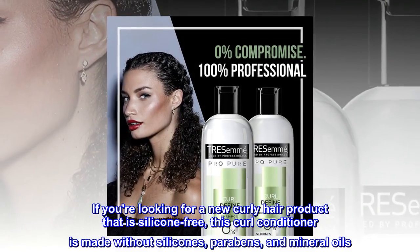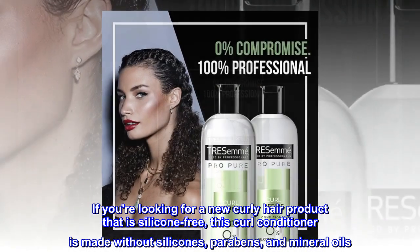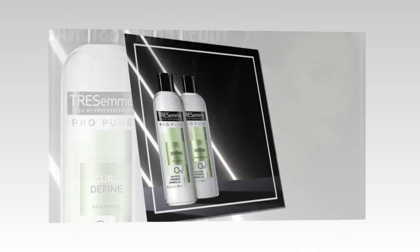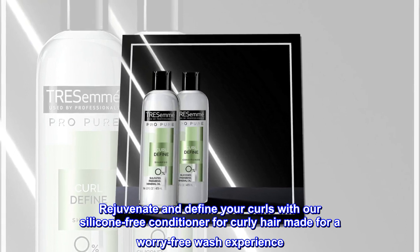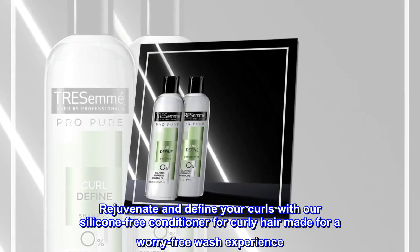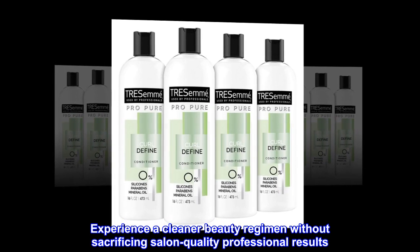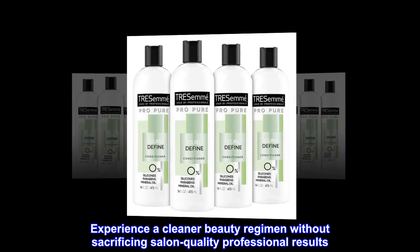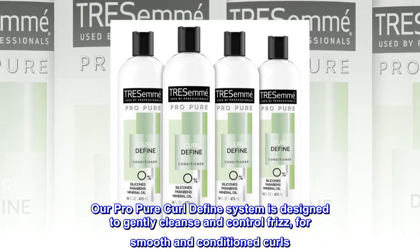If you're looking for a new curly hair product that is silicone-free, this curl conditioner is made without silicones, parabens, and mineral oils. Rejuvenate and define your curls with our silicone-free conditioner for curly hair, made for a worry-free wash experience. Our Pro Pure Curl Define system is designed to gently cleanse and control frizz for smooth and conditioned curls.